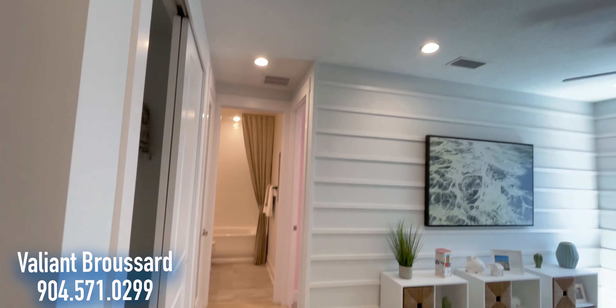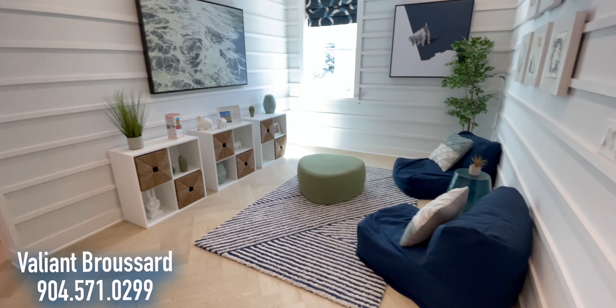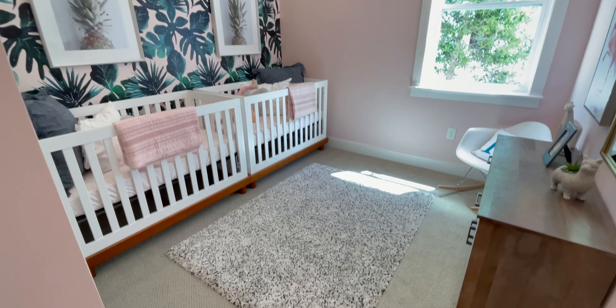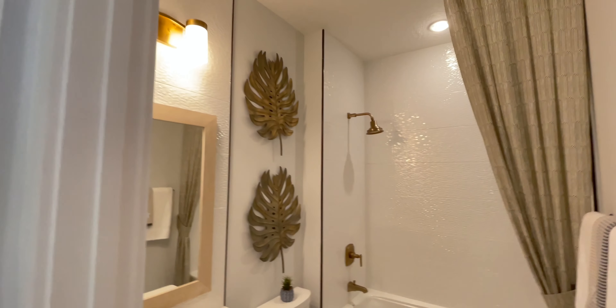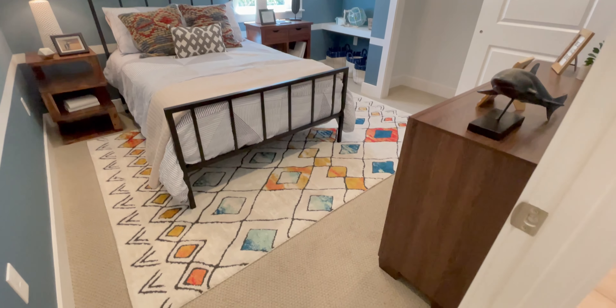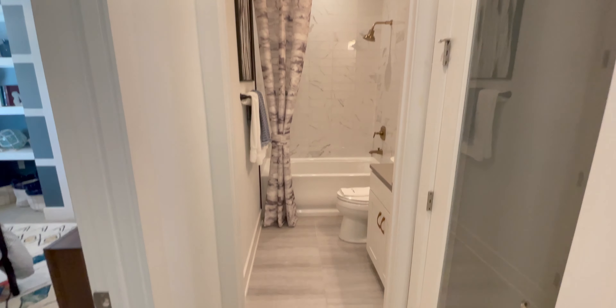A couple more bedrooms here on the first floor. Another living space — could be an office as well. And a bedroom. Bathroom. Now one of the trends you'll notice about Toll Brothers is they do a great job at putting a bathroom inside the bedroom, and if it's not inside the bedroom, there's always one close by.